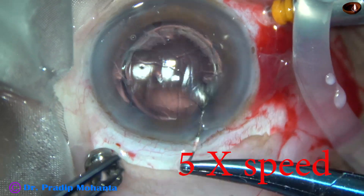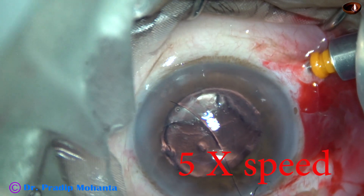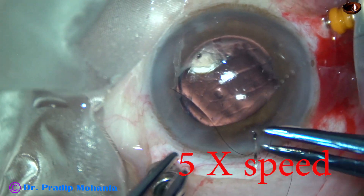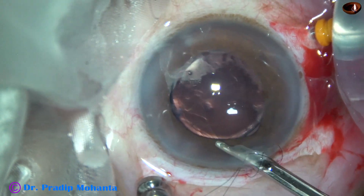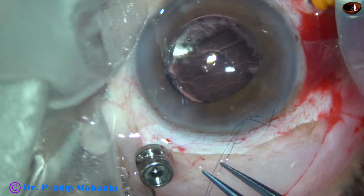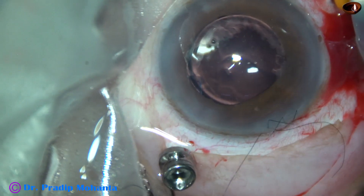I have enlarged the main wound to 3.5 mm and I am closing the main wound by a continuous shoelace suture. This part of the surgery is shown at 5 times normal speed. I used a Simcoe to clean the viscoelastic from the anterior chamber. After removing all the visco, I formed the AC with BSS, put the knot — which got buried in the tissue — and the threads are trimmed.